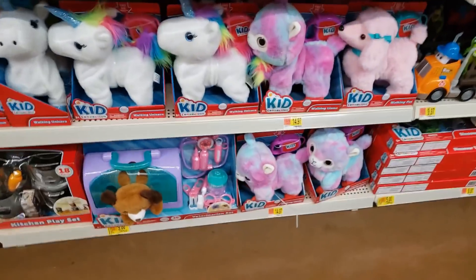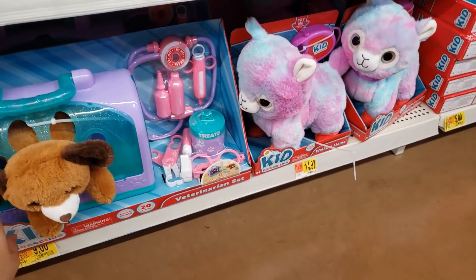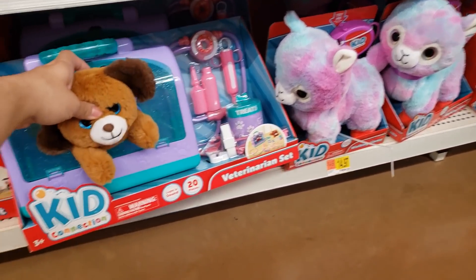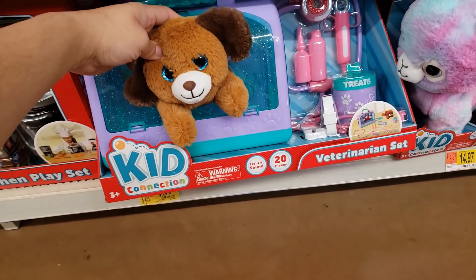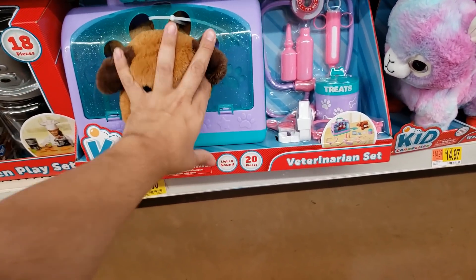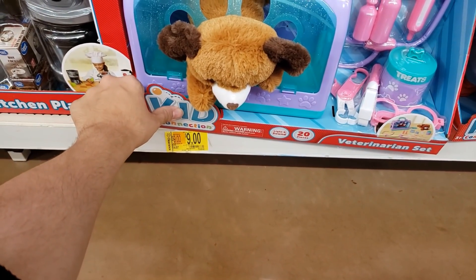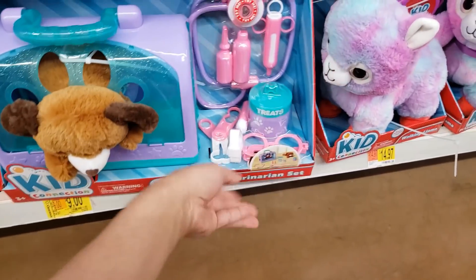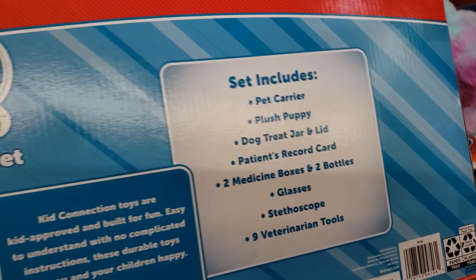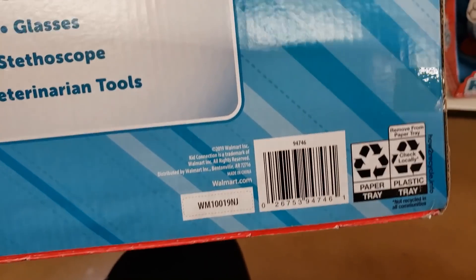They have a huge clearance sale on toys — great for gifts, Christmas, or birthdays. This one is the Kid Connection Veterinarian Set with 20 pieces, light, and sound — super cute. It was $14.97 and went down to nine dollars. It has a heartbeat sound. Here is the UPC.